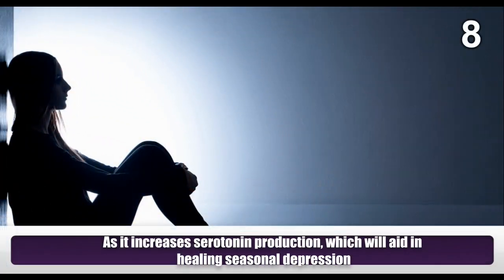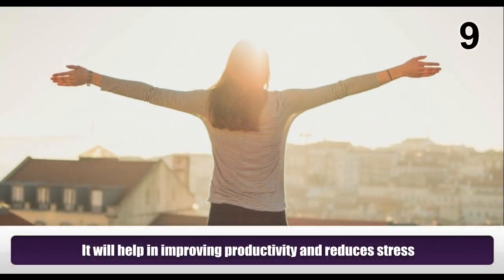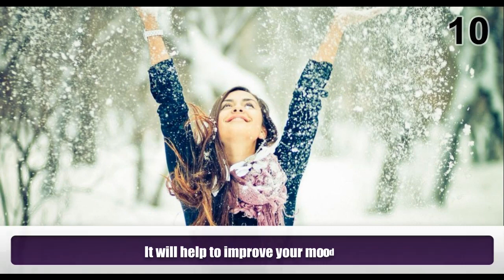As it increases serotonin production, which will aid in healing seasonal depression. It will help in improving productivity and reduces stress. It will help to improve your mood.